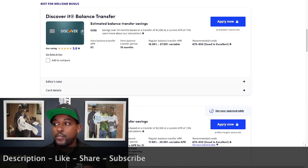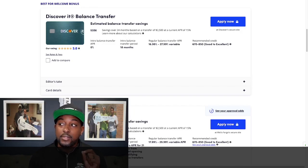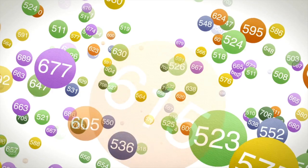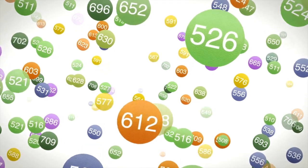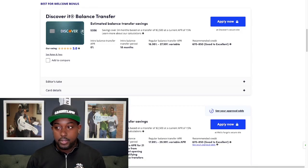The Discover It Balance Transfer card is going to give you an intro balance transfer of 0% for 18 months, a little bit less than the Citi Simplicity card. This one has a better overall APR, though — 16.99% on the low end and 27.99% on the high end. Looks like you need about a 670 credit score to get approved for this card.